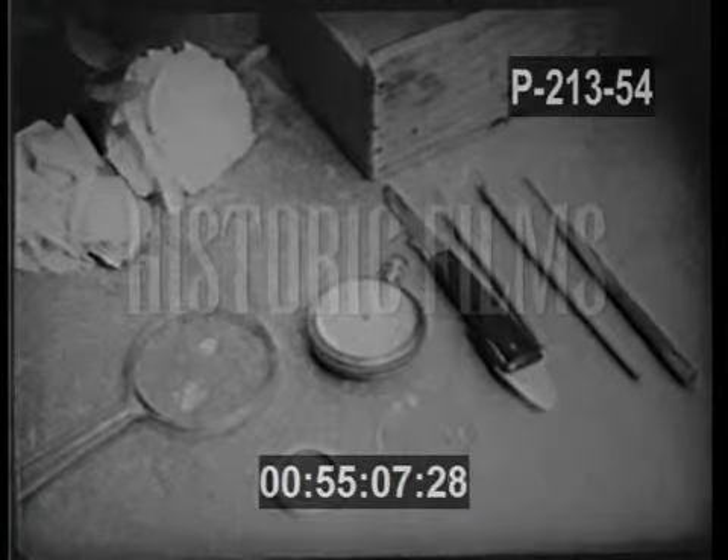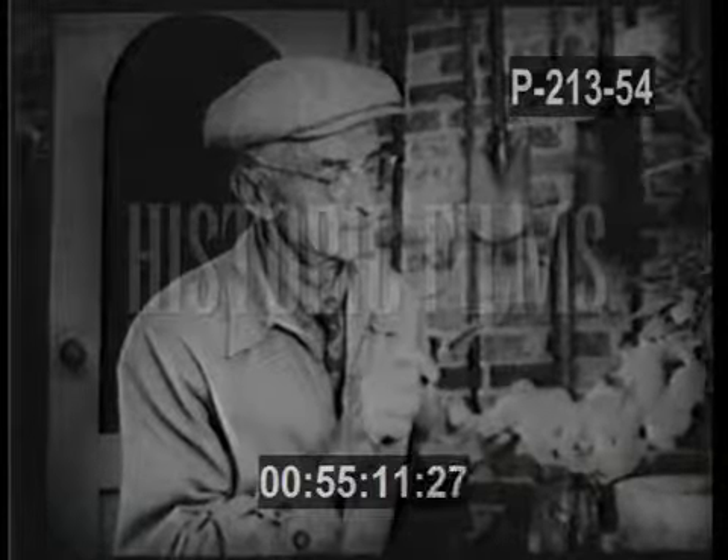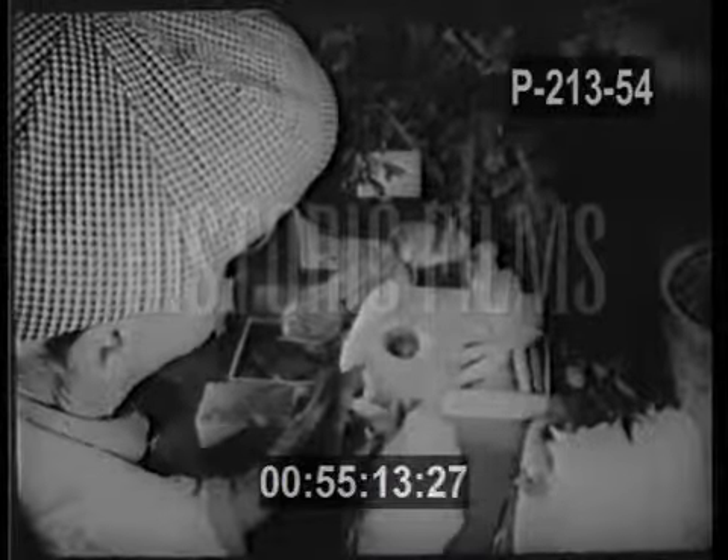His watch, magnifying glass, and homemade instruments are used by his successor, who sits studying one of the flowers picked for hand pollination.